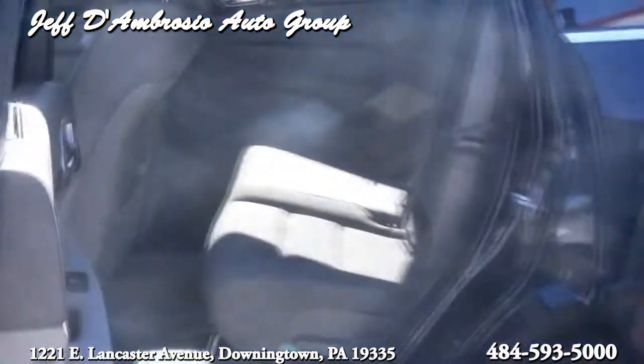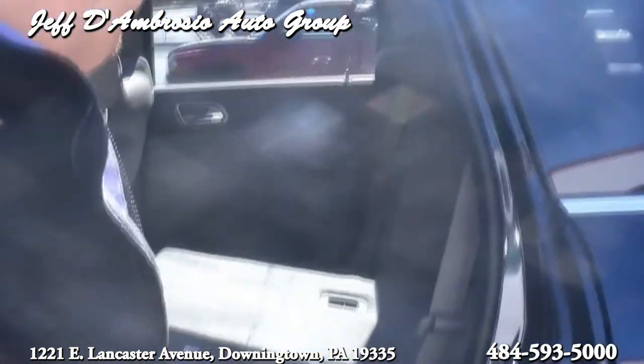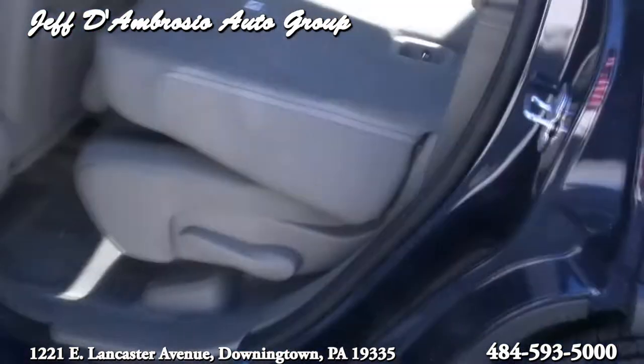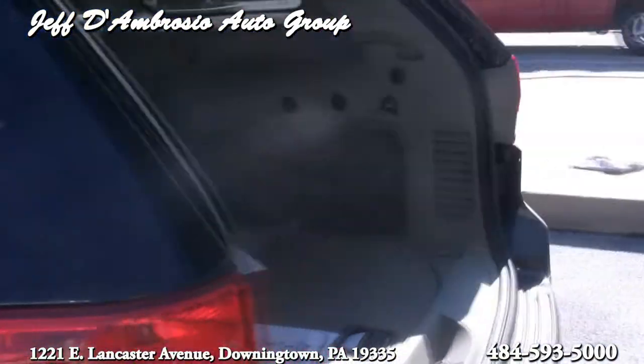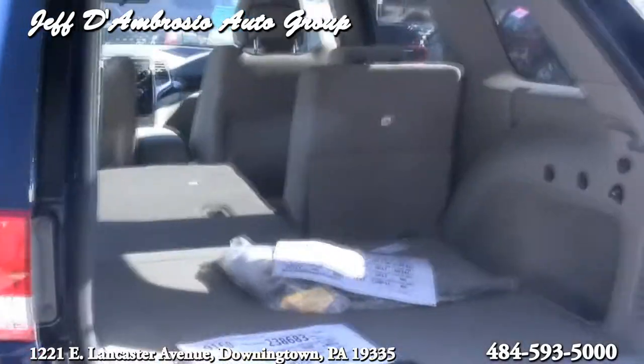The seats fold down in the back, real easy to do. You don't even need to move the front seat up — folds right down. Look at all the space in this. They've actually made the leg room a lot more than past years, and the cargo space is a lot more too, if you guys are previous Jeep owners.